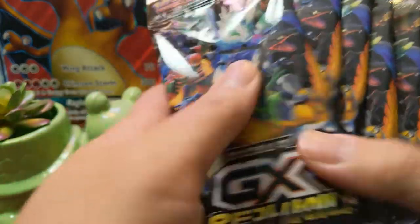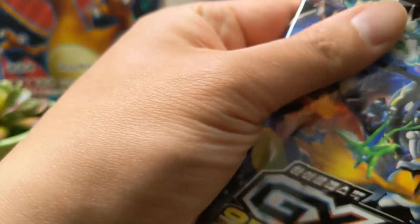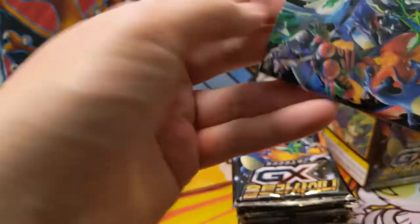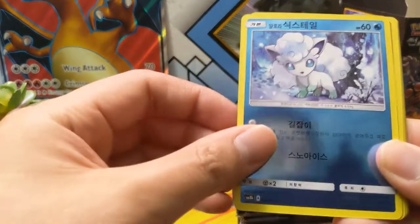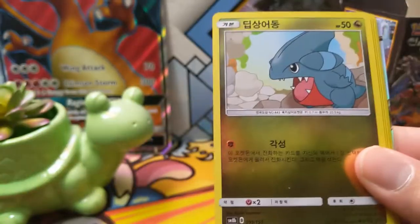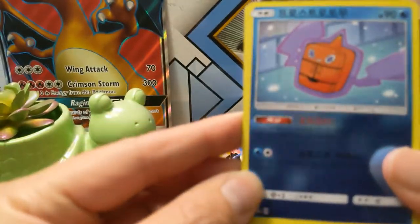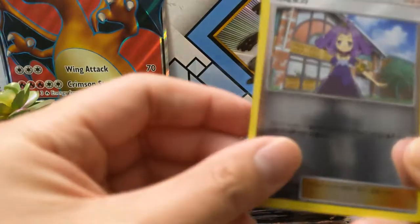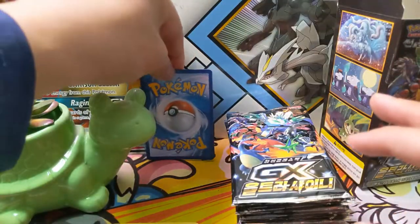We have 15 packs of Ultra Shiny GX to go through. These do take a little bit of time — there's a lot to go through — so we're going to try to go on the fast side. For anyone not familiar with this Korean set, all the cards are kind of like reverse and the energies look amazing. And for this first pack — whoa — the SSR is already here! I'm thinking about putting it off to the side... it's a Rola! How cool is that!